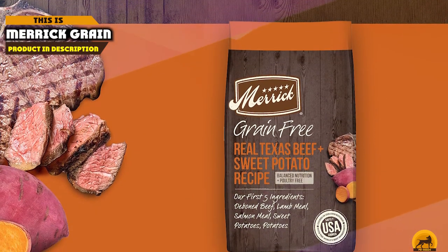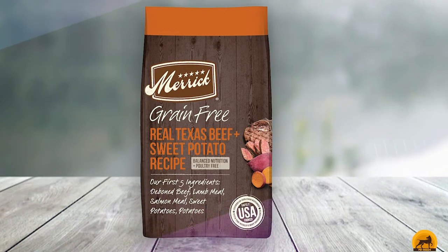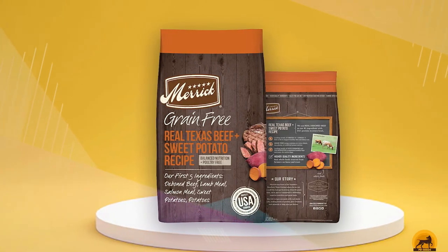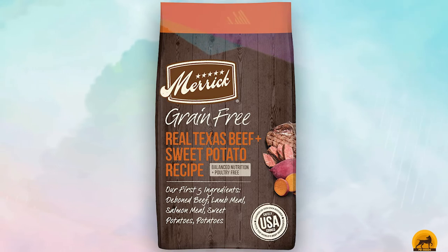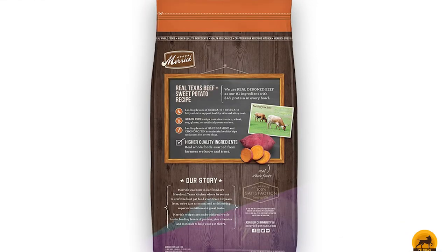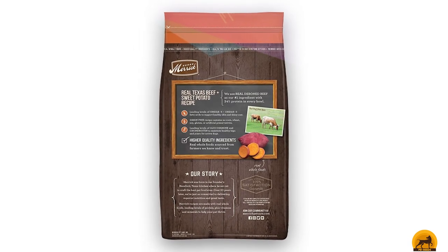The number 8 position is held by Merrick Grain-Free Real Texas. Merrick's grain-free recipe offers your pet high-quality, nutritious food. It contains only high-quality protein from meat, fish, or poultry without grains. This formula also includes a blend of fresh fruits and vegetables from the farm. Real boneless beef is the first ingredient. This product is 65% protein and healthy fat, and 35% produce, fiber, vitamins, minerals, and other natural ingredients. The food does not contain artificial colors, flavors, or preservatives.